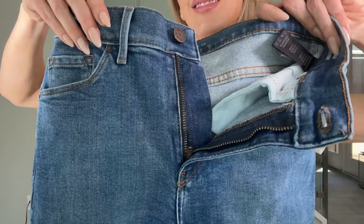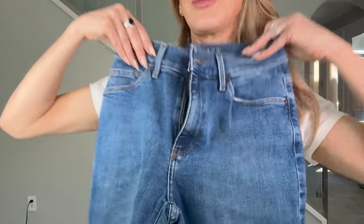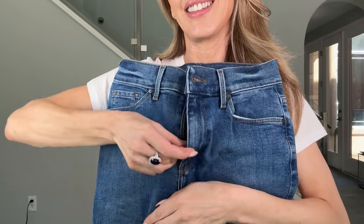One other really nice detail is that they all have zipper flies. I cannot stand button flies — they're a nightmare, they take forever, they destroy your nails. These are all zipper flies, so another winning point.